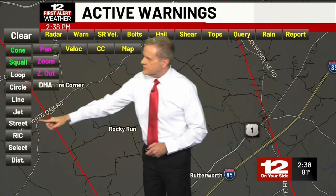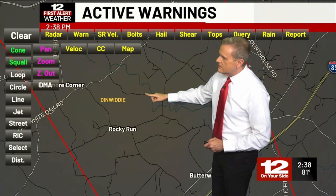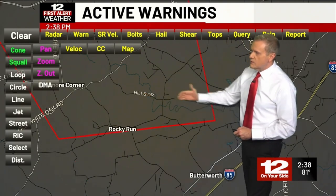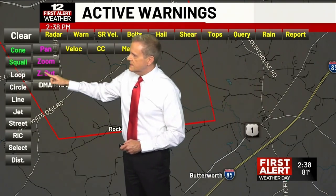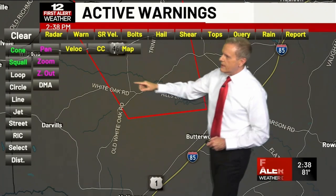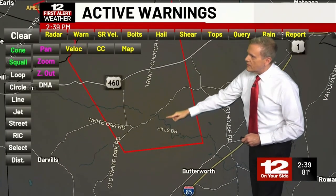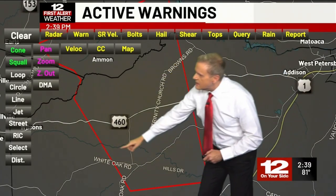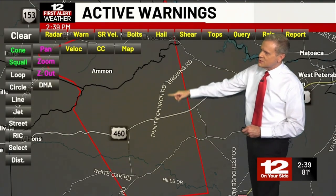Let's pan here — it looks like this is moving a little northwest of that area now. So we have Rocky Run there. Notice the polygon has just been moved. We've updated that polygon, so we have a little update on the warning. It does include the north and west side of Dinwiddie County along 460 — so Hills Drive, there's White Oak Road, there's 460, there's Trinity Church Road.